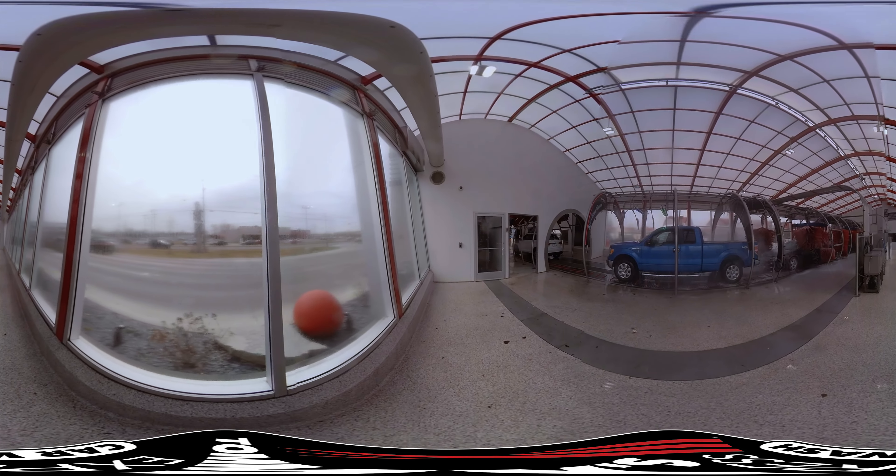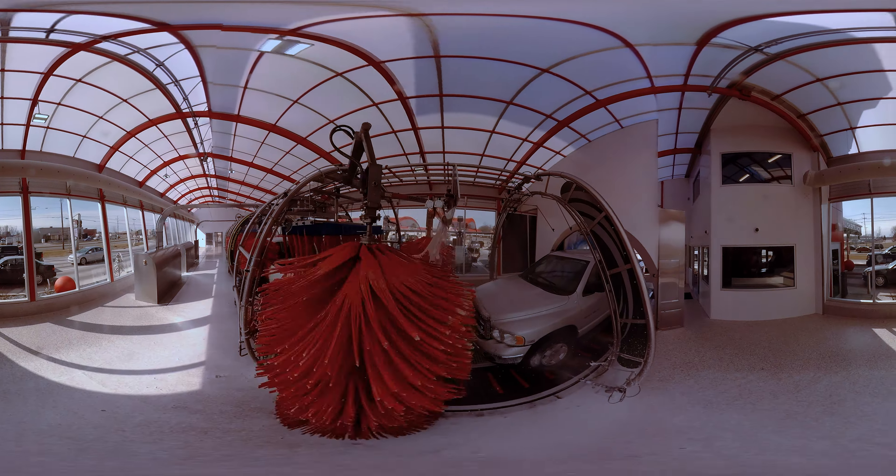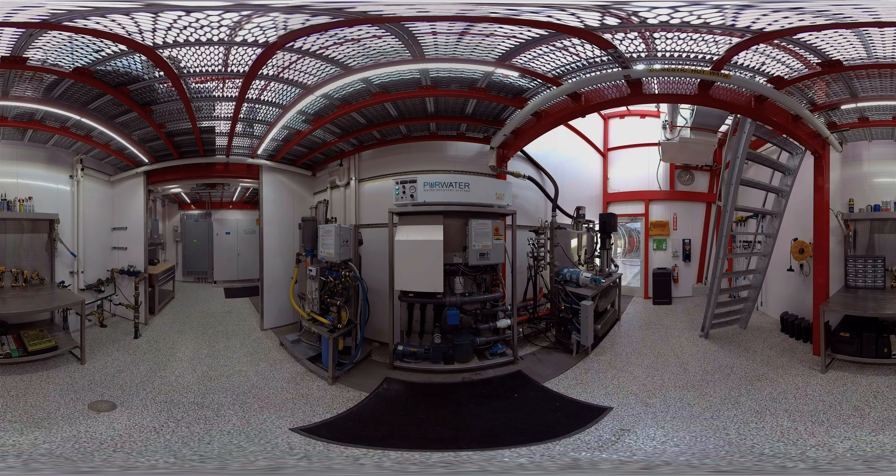The equipment in all Tommy's Express models is stainless steel, providing for long-lasting, reliable operation and an easy-to-maintain appearance. The downstairs of the minimal back room is home only to electrical control systems and efficient high-pressure pumps.